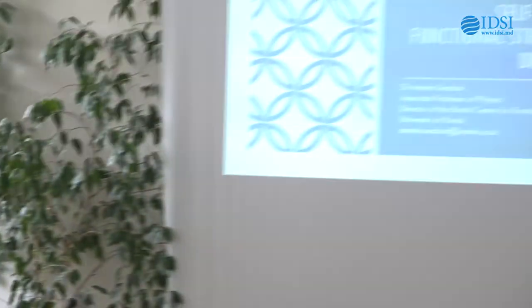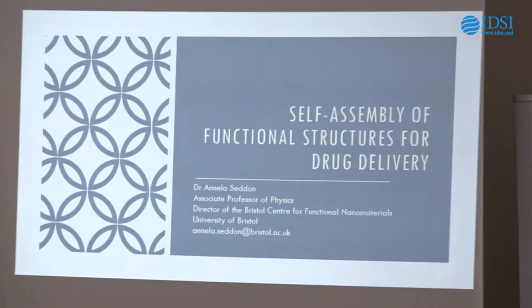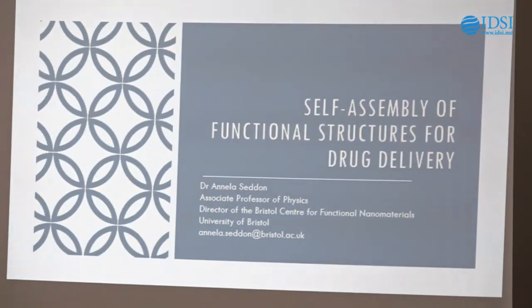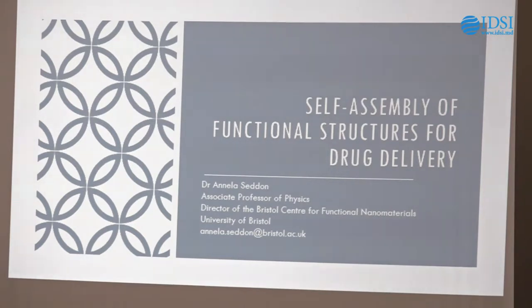I want to introduce myself. I'm Dr. Amira Serum and I'm an Associate Professor of Physics at the University of Bristol. I'm also the director of something called the Bristol Center for Functional Nanomaterials, which is our graduate training centre. We take students from a broad range of backgrounds — chemistry, physics, engineering, biomedical science — and train them in the use of nanomaterials and nanotechnology for lots of different applications. What I'm going to present today is very similar to what I present to our students when getting them to think about nanomaterials and nanoscience.